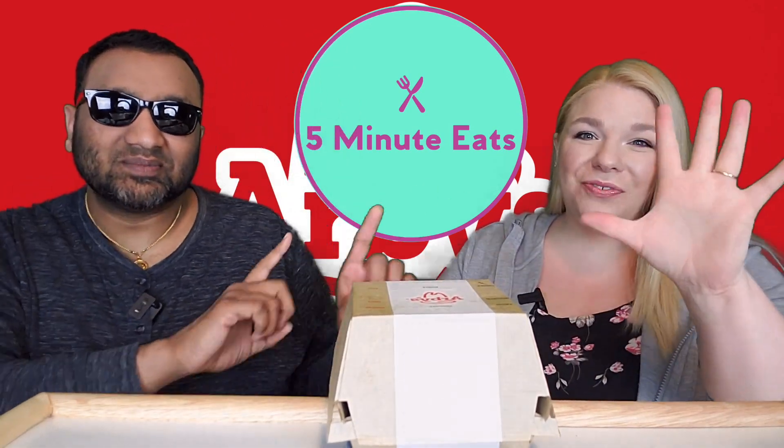Hey everyone, welcome back to 5 Minute Eats. Alright guys, it is the start of another theme week here on 5 Minute Eats and this week we are doing spicy chicken sandwiches from five of the major fast food chains in our area and we're going to try them all out.